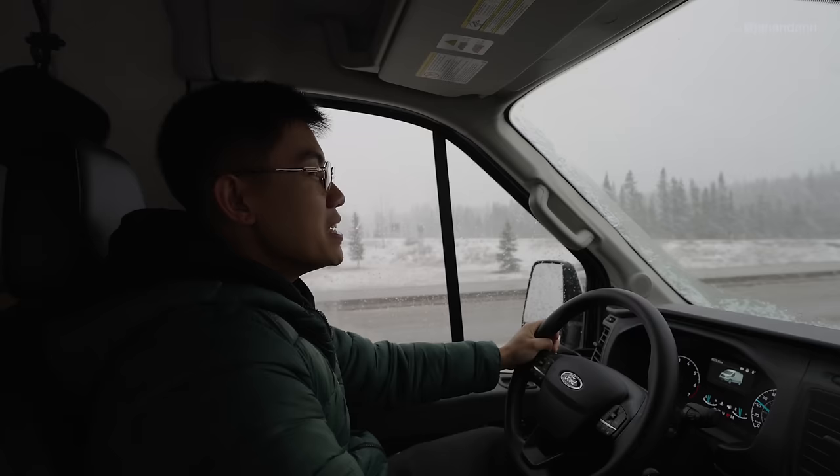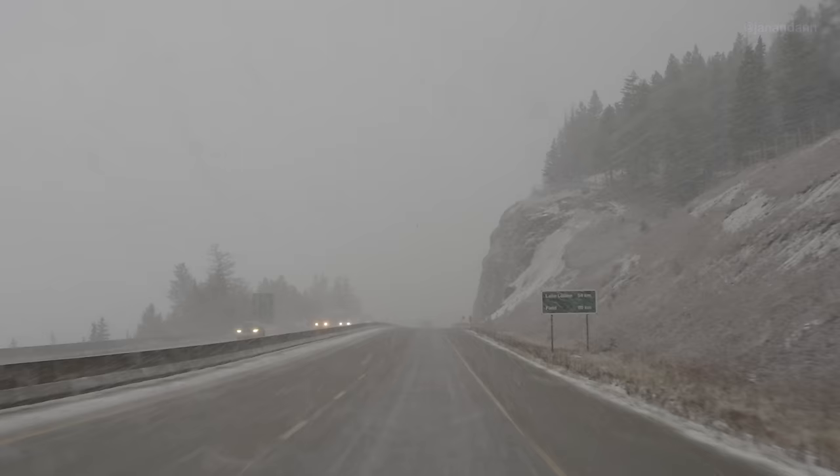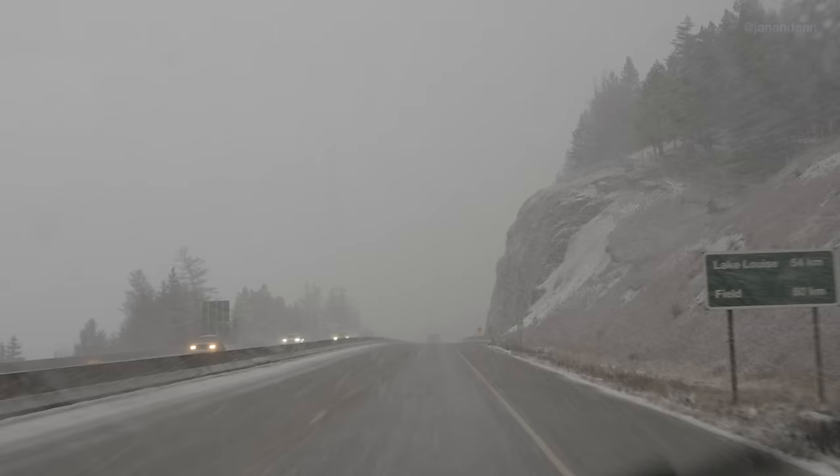Alright, so next stop is Lake Louise — it's about an hour drive away from the town of Banff. But look at the snowstorm right now, it's pretty insane.